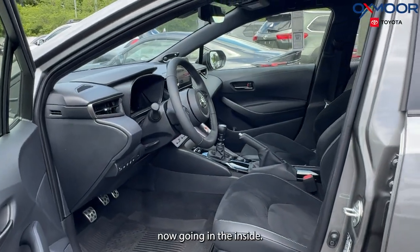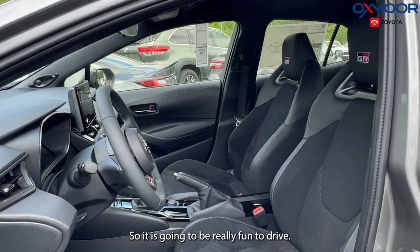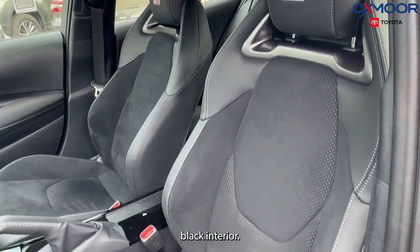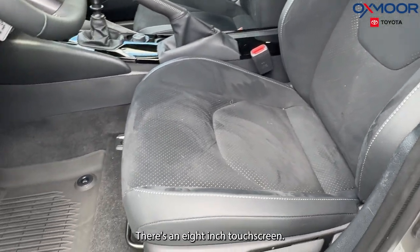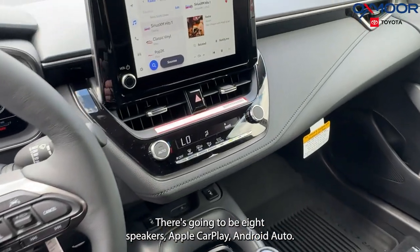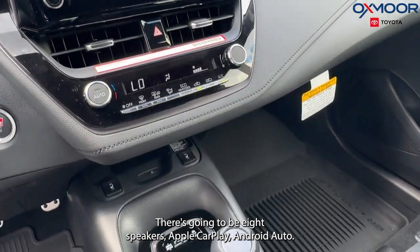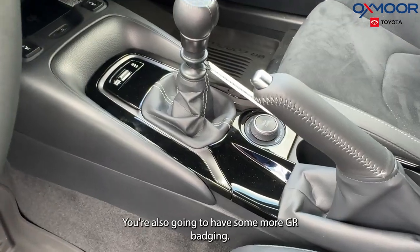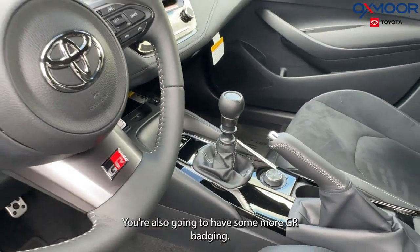Going inside, this is going to be a manual, so it is going to be really fun to drive. Black interior. There's an 8-inch touchscreen. You're going to have heated and cooled seating, 8 speakers, Apple CarPlay, Android Auto, and a backup camera. There's also going to be some more GR badging.